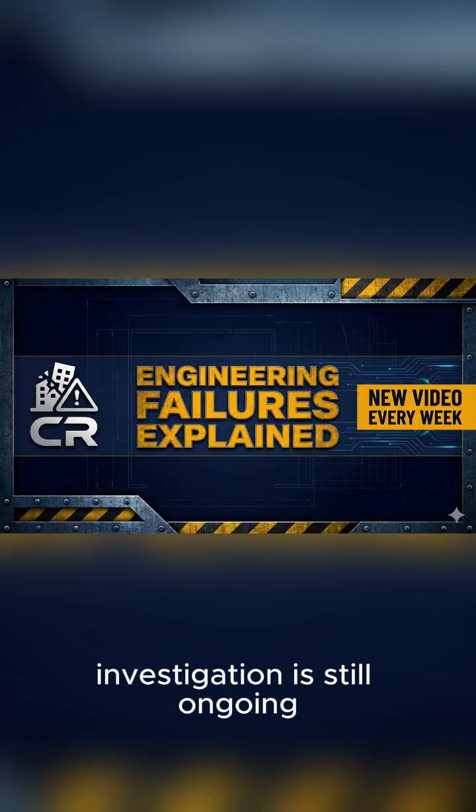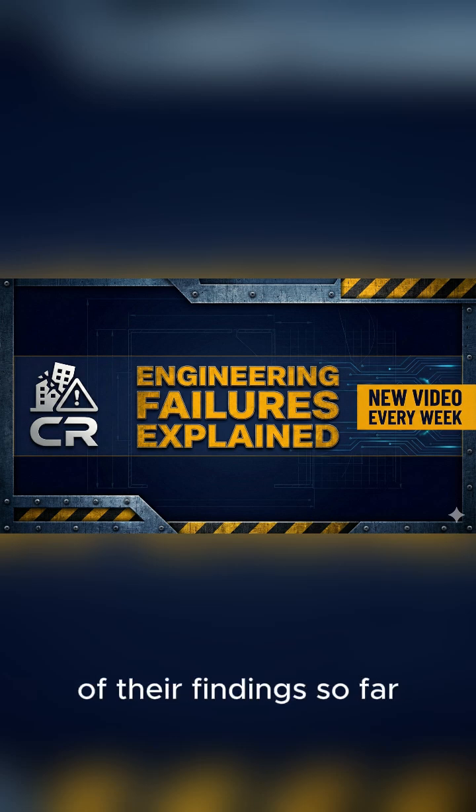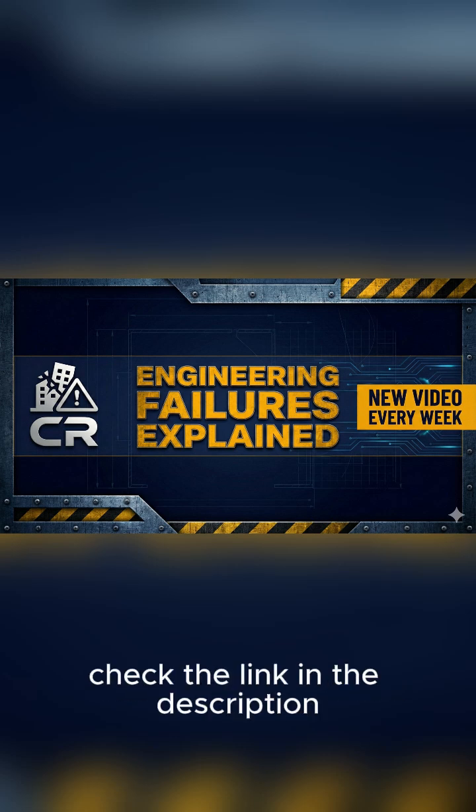This $30 million investigation is still ongoing, with the final report expected in 2026. For a complete breakdown of their findings so far, check the link in the description.